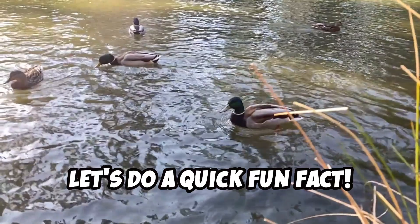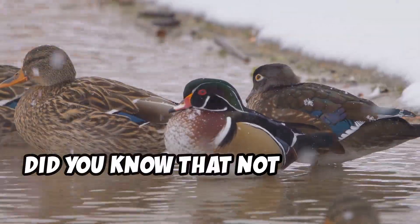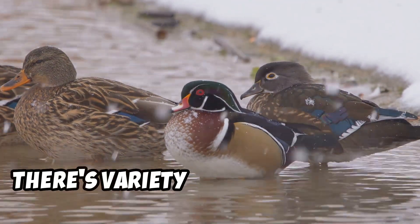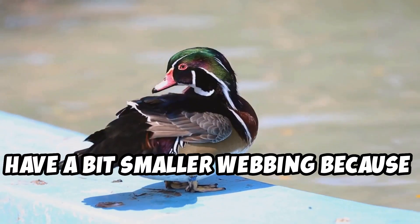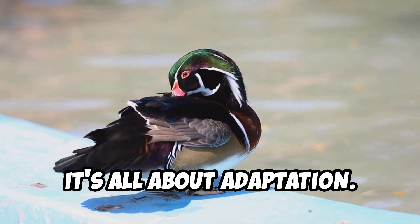Now let's do a quick fun fact. Are you ready for something really interesting? Did you know that not all ducks have the same type of webbing? That's right — there's variety even among ducks. Some ducks, like the wood duck, have a bit smaller webbing because they spend more time on land. Cool, right? It's all about adaptation.